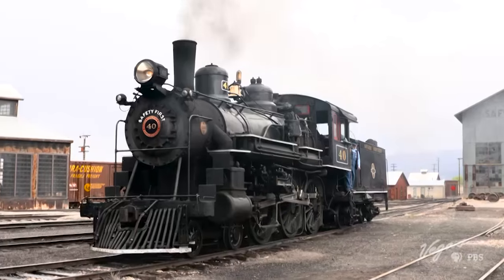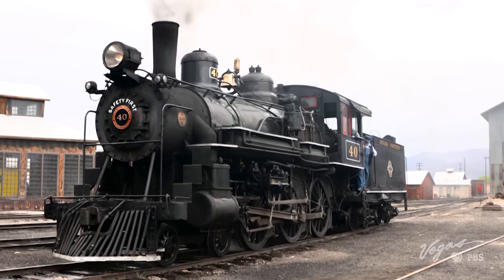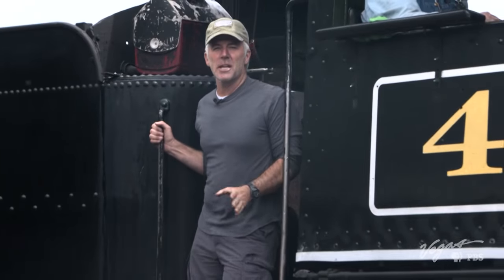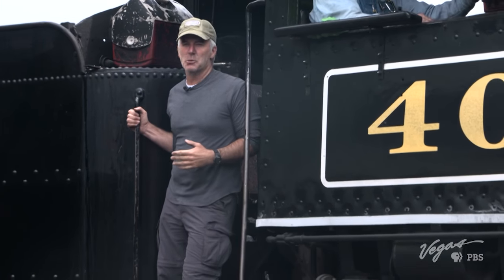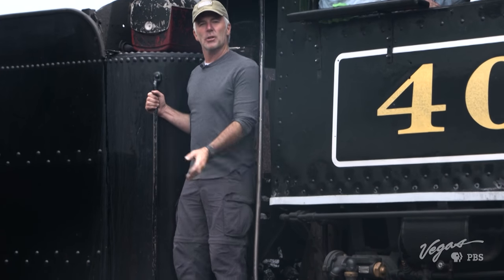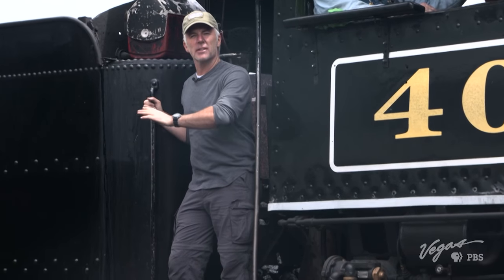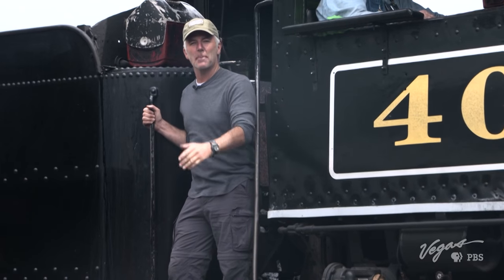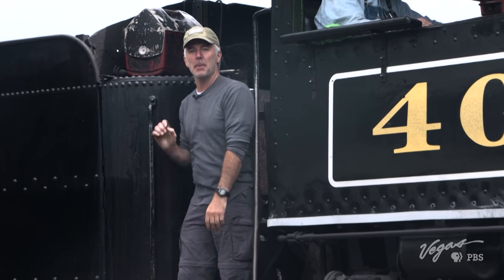The Steptoe Valley Flyer slows down to a complete stop and soon is back in Henry's capable hands. For over 100 years, this train has been in operation, and over its long career it's moved everything from people to mail to furniture to animals. And it's still operating today and keeping people happy.